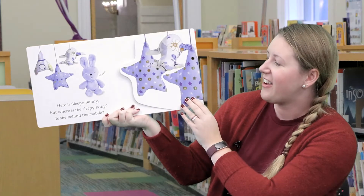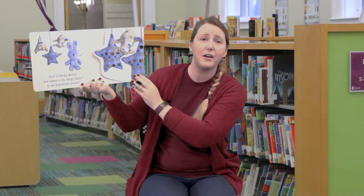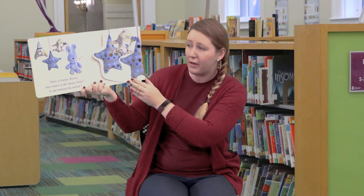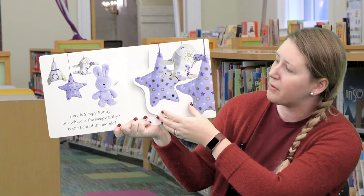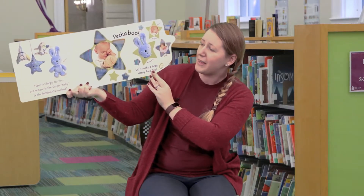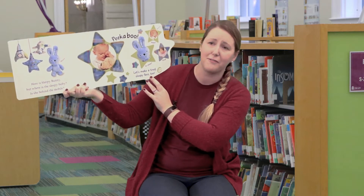Here is Sleepy Bunny. But where's Sleepy Baby? Is she behind the mobile? Let's see — there are stars on this mobile and a rocket ship. Let's see what's behind there. Peek-a-boo! Let's make a tired, sleepy face too.